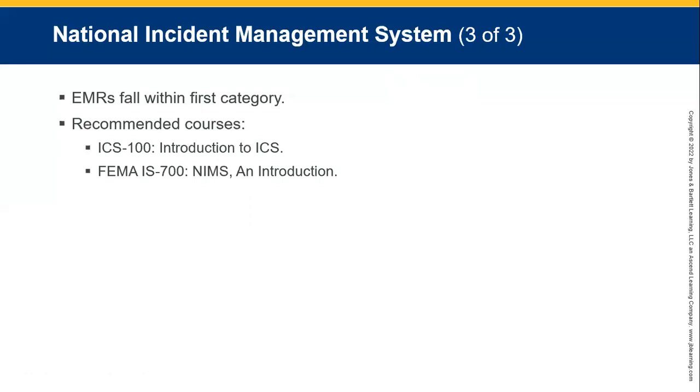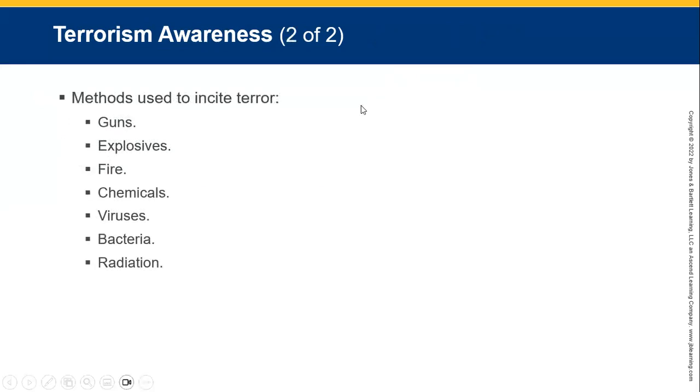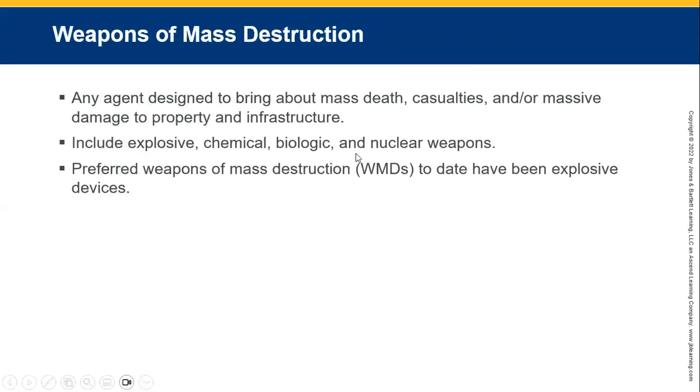Emergency medical response is within the first category. Terrorism awareness — there's always some sort of violence or group active, whether it's Al-Shabaab, Boko Haram in Africa, ISIS, Al-Qaeda, or whatever the case. Always be aware of these things. Terror might include guns, explosives, fire, chemicals, viruses, bacteria, radiation. Weapons of mass destruction include any type of nuclear, chemical, or biological weapon or explosive device.